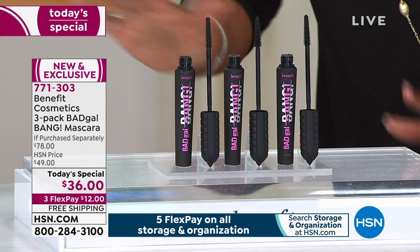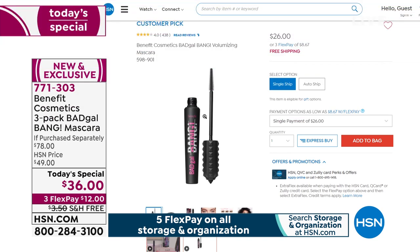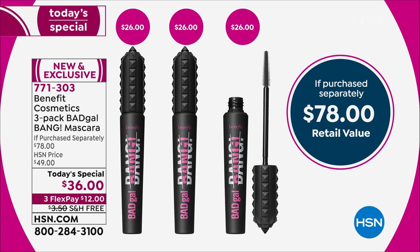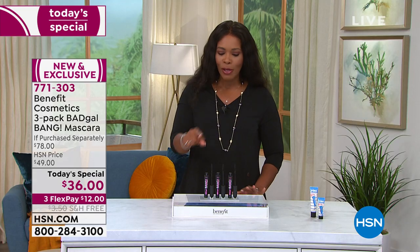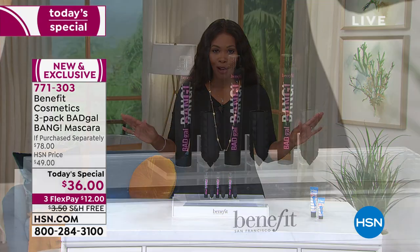Even on our website right now, if you just wanted one, you would pay $26 plus shipping and tax. Today, shipping is free, but you would pay tax. So instead of paying $26 a piece, we've got our today's special at $36 for all three of them — all full size Bad Gal Bang mascaras. That breaks out to be $12 a piece, better than half off.